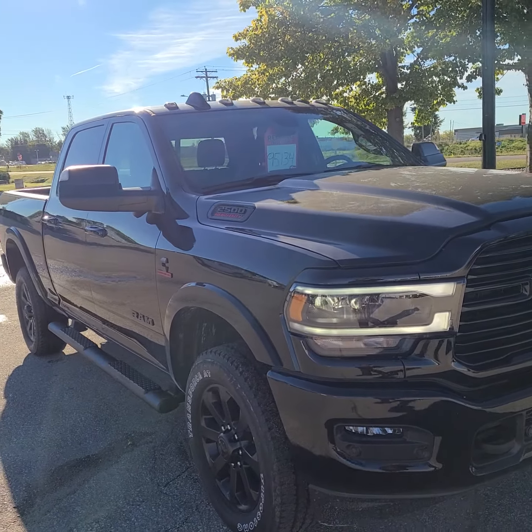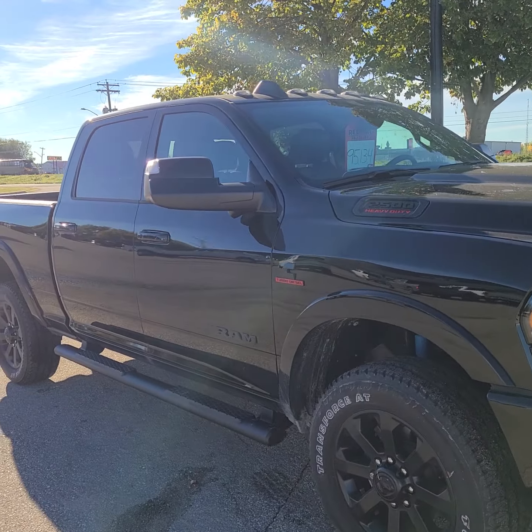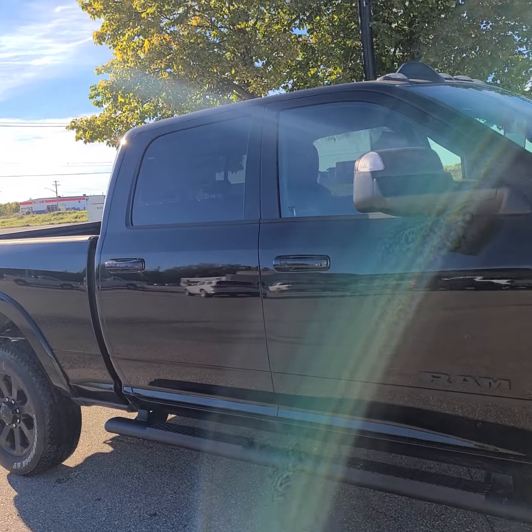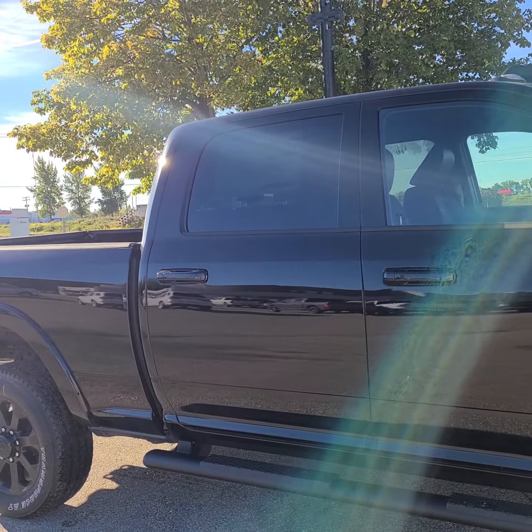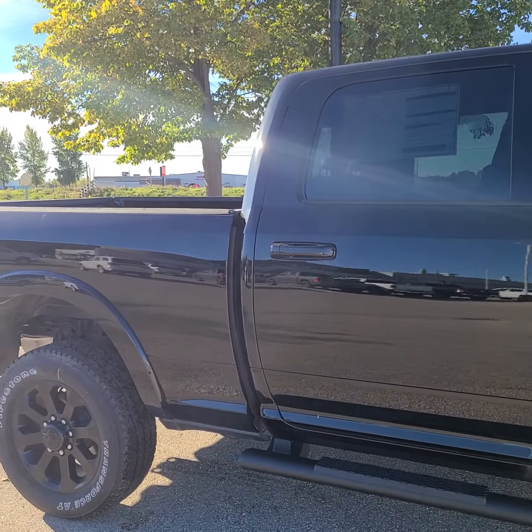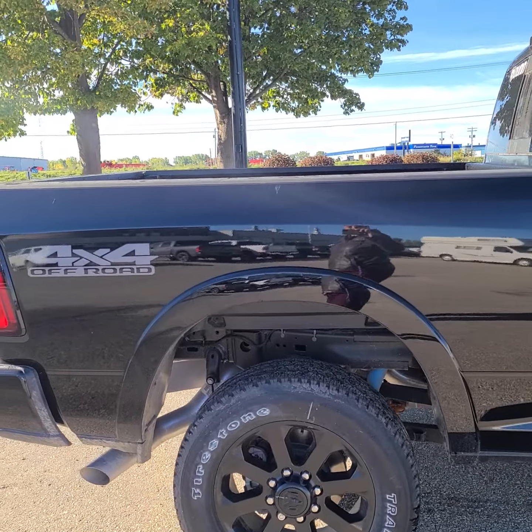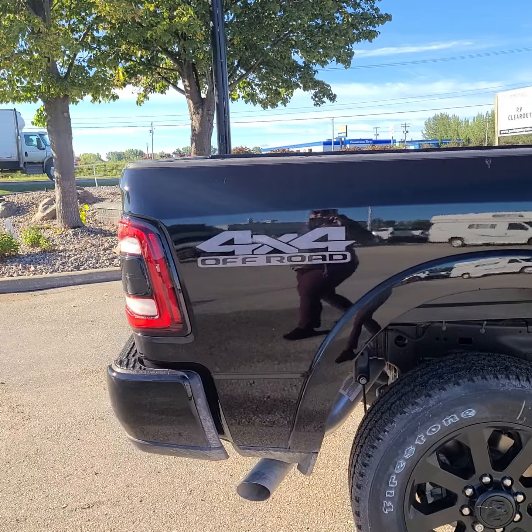It's a little bit dewy and a little bit dusty, but that will be cleaned up. It's a little bit of a chill morning so the dew — that's just to be expected. I wanted to give you the walk around and let you know that it's in mint condition.